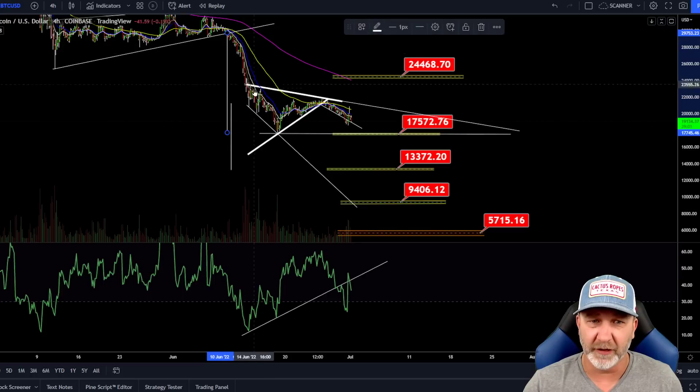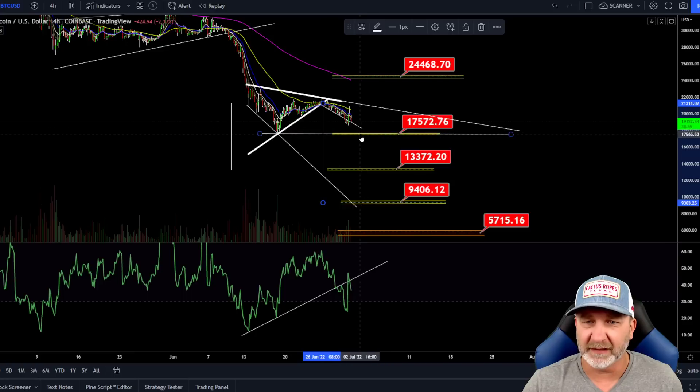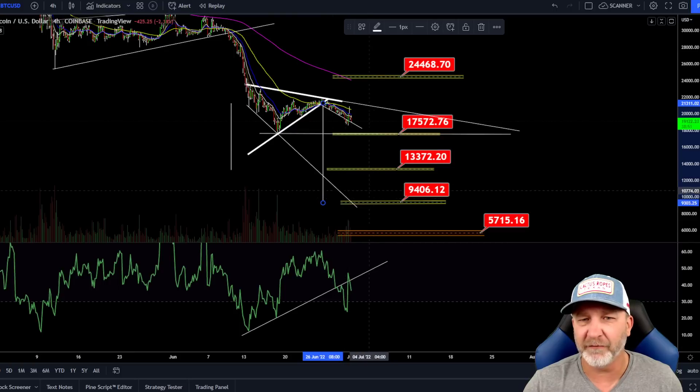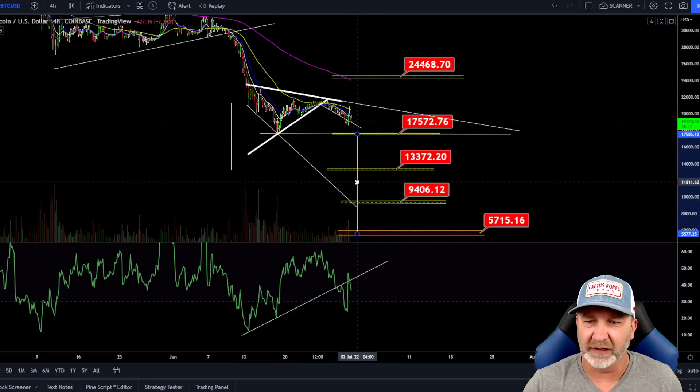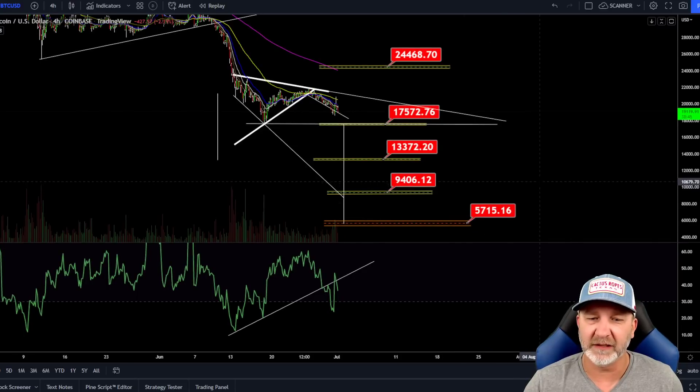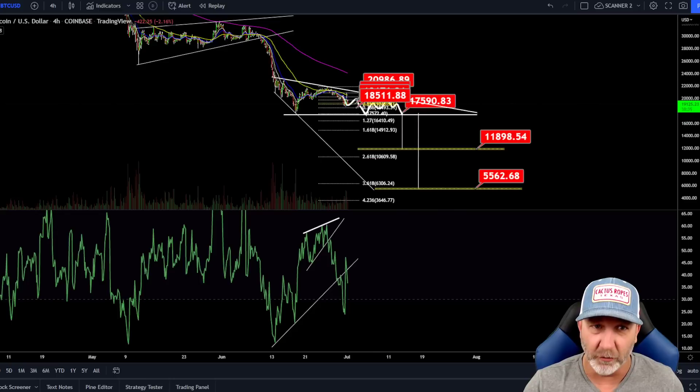And if we look at this whole thing as a flag pull — this being the bear flag — if we do drop past that 17,500, first target is 13,300 and then 9,400. Now if we look at this as a bear flag and bring it down, that could get us as low as 5,700. We talked yesterday about coming back up to retest this trend line on the RSI — we did pop above it, but we closed back down below.